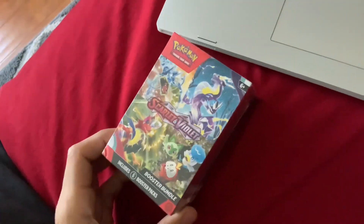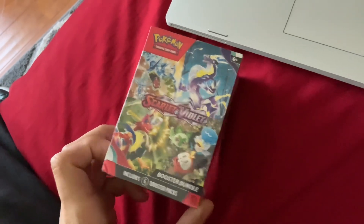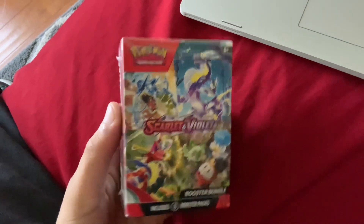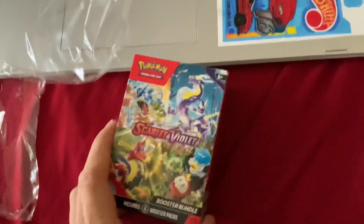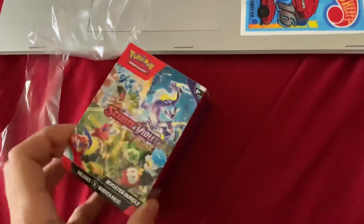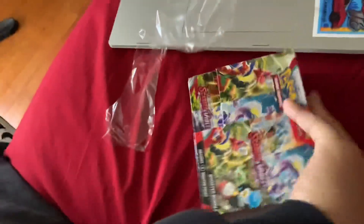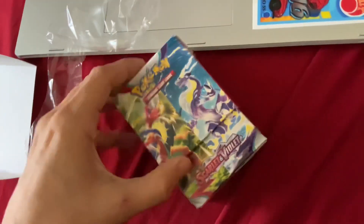What up gang, so we got the Pokemon Scarlet and Violet booster bundle. I was just at GameStop and they were like, 'I recommend at least trying this out.' So let me just pop this bad boy open. We unwrapped it, we're gonna get through this real quick. Maybe you guys can like, subscribe and ring that notification bell — appreciate it.